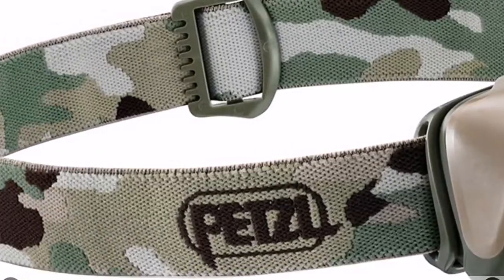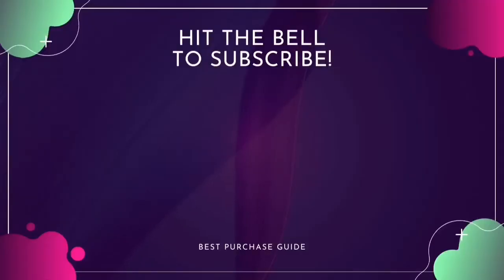It features a detachable headband that you can wash between adventures. This guide will help you make your decision easier. Don't forget to subscribe to our channel for more guides and special tips.